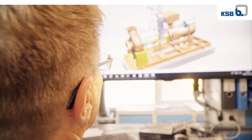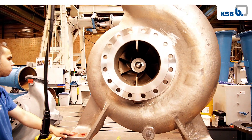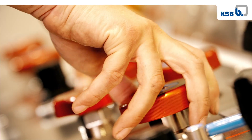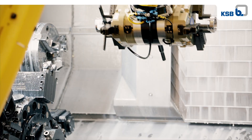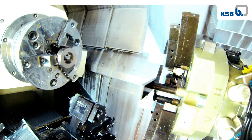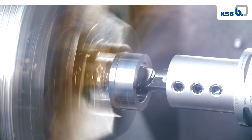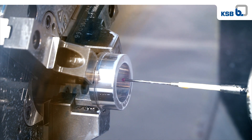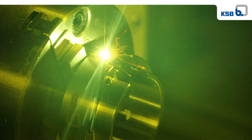In the assembly, the components are mounted and checked to individual customer requests and application requirements. KSB has a high degree of in-house production and uses state-of-the-art machinery. Key components such as these mechanical seals are manufactured in-house. The critical components especially are all made by KSB.